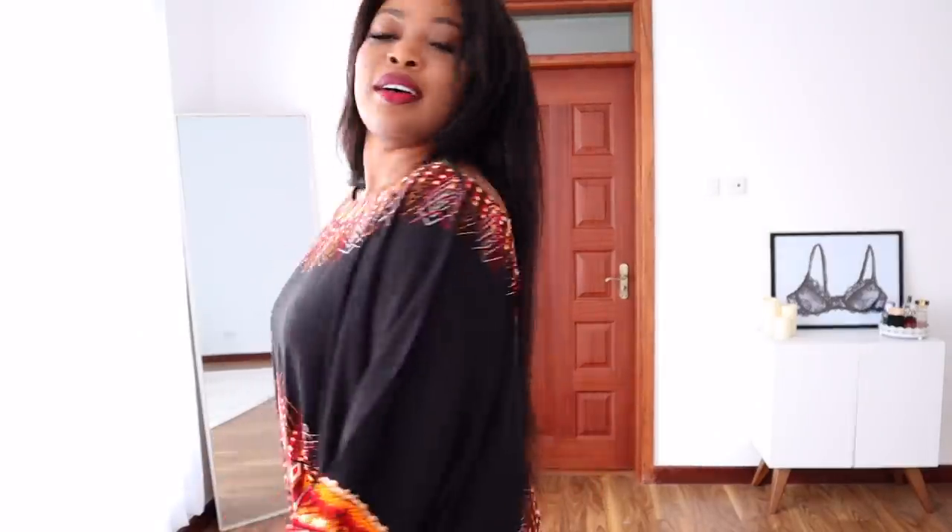I'm wearing a Trophy Wife piece — Trophy Wife on Instagram. This is a black piece that I just love. It has this nice little drop neck. Okay, here comes the shoulder. This is how the videos get long and I get annoyed. Let me get to it.